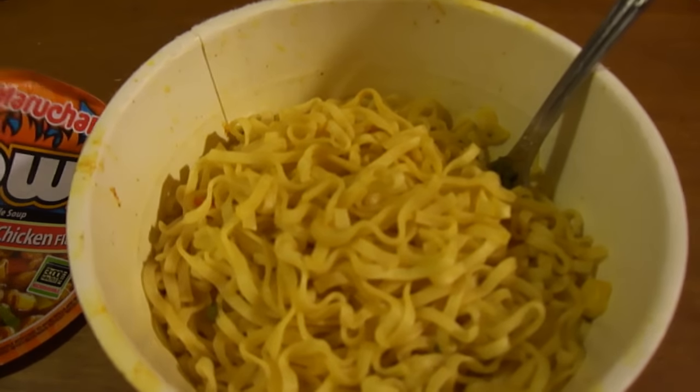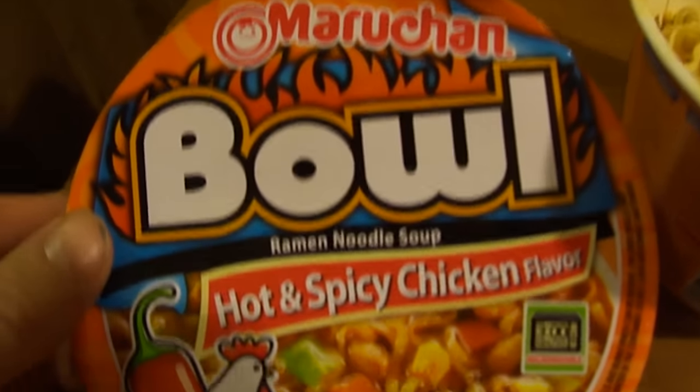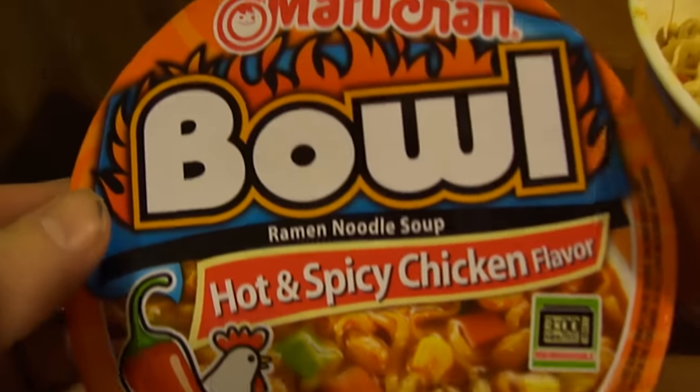Hey, my Legion, how are y'all doing today? I'm here today to review the Maruchan Bowl — Maruchan hot and spicy chicken flavor ramen noodle soup bowl. My sister kindly got this for me from Big Lots, and I've got it right here.